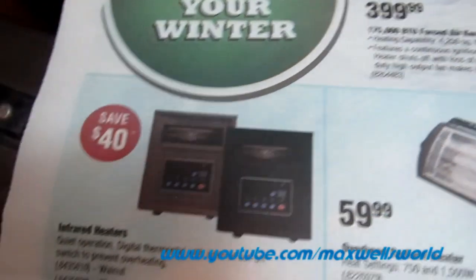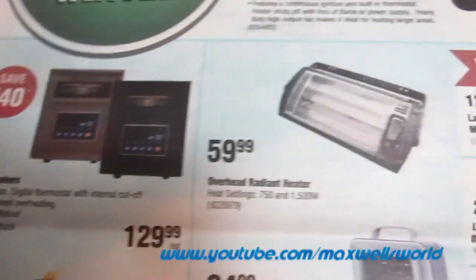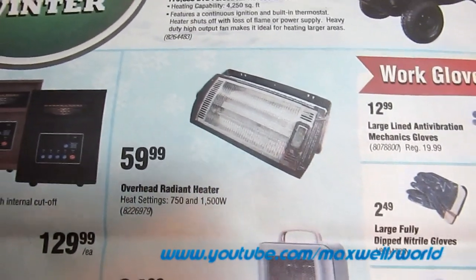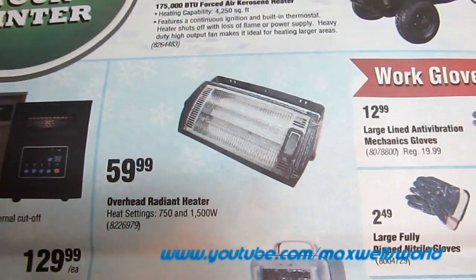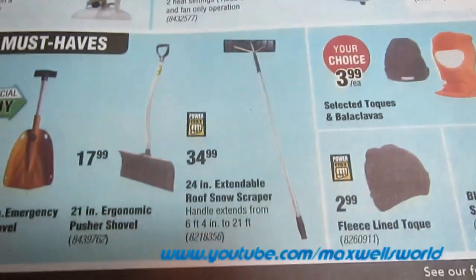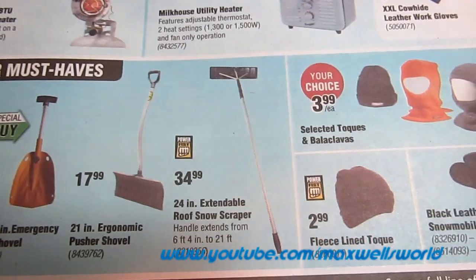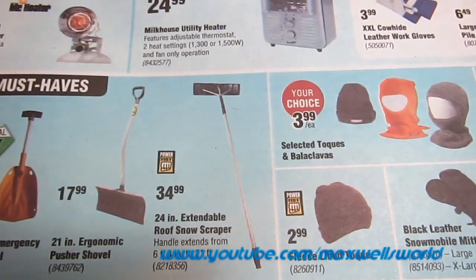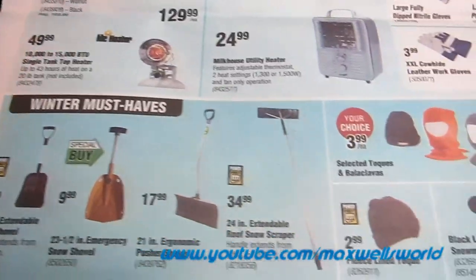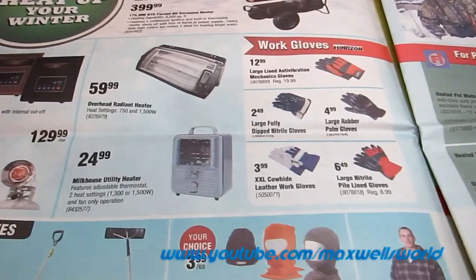An infrared heater — I've seen these on TV going for a lot more — for $129.99. An overhead radiant heater with heat settings from 750 to 1,500 watts for $59.99, great to supplement heat in your tool room. There's also a 24-inch extendable roof rake that extends from 6 feet 4 inches to 21 feet — it's about $10 cheaper and actually longer than another place in town, so I'm thinking of returning that one and buying this one. Various other winter items: mitts, gloves, toques, hats, and coats.